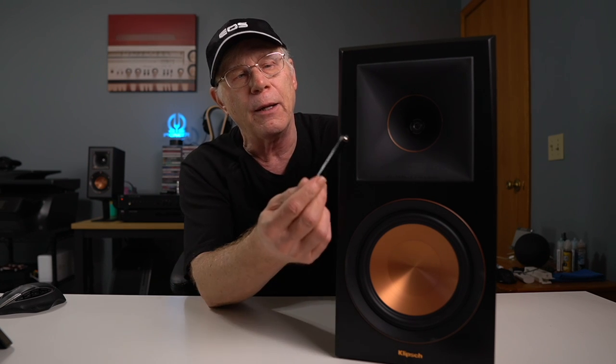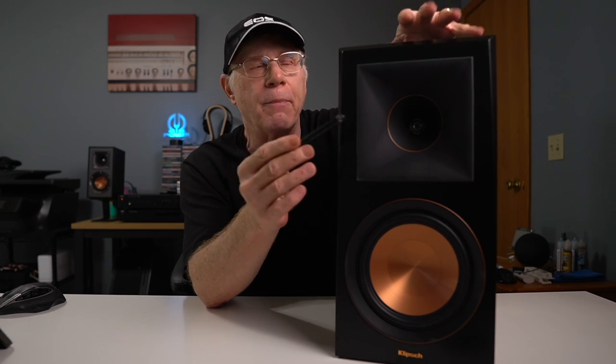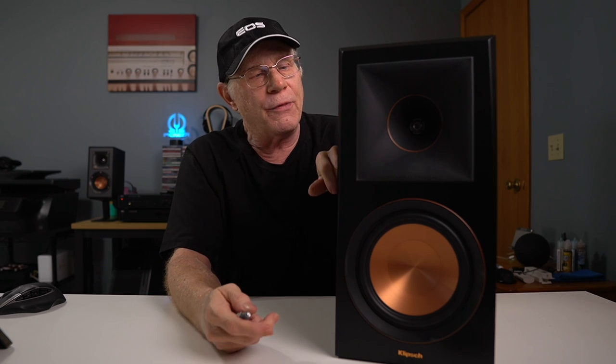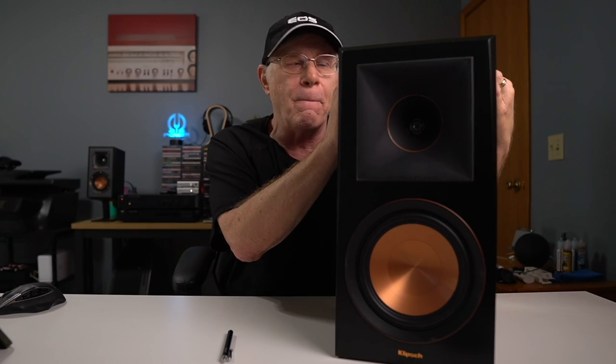This is a bass reflex speaker. You've got a six-and-a-half inch ceramic metallic copper spun woofer and a one inch titanium tweeter with what they call the Tractrix horn — we'll talk about that in a moment. It's made out of MDF material and is very solid. These are vinyl wrap, by the way — manufacturers are getting so good at fooling you into thinking it's an actual veneer, but it is vinyl wrap. These are a big bookshelf speaker: 16 pounds, 15.7 inches tall, 11.9 inches deep, and 8 inches wide.